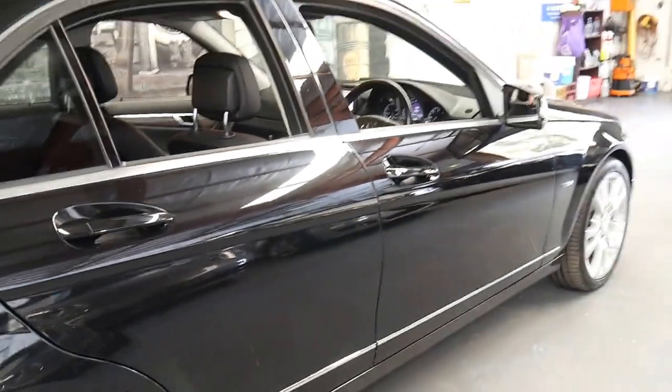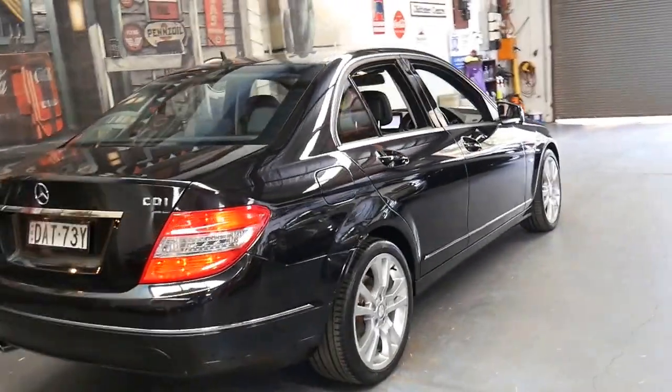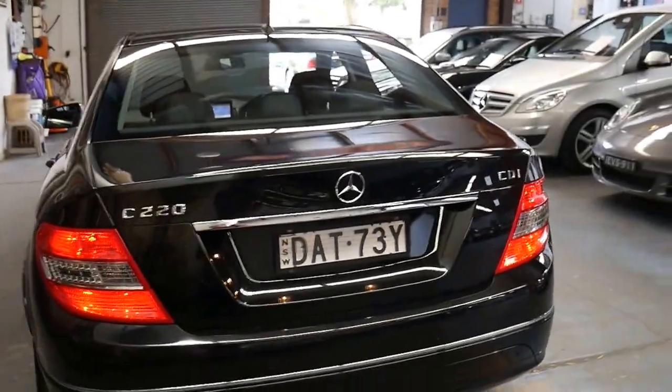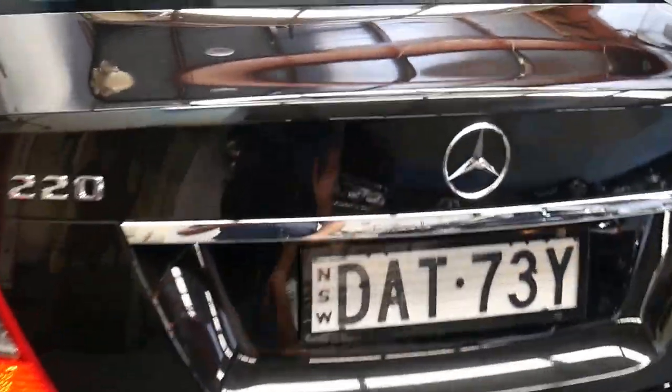The good thing about the 220 CDI is it's economical and reliable. It's got a four-cylinder diesel and Mercedes have always been known for their diesels — look at the old 300Ds, 240D, 220D from the early 70s.